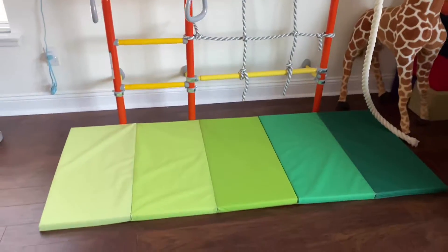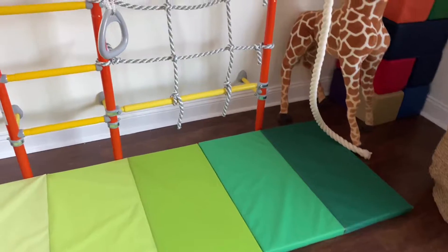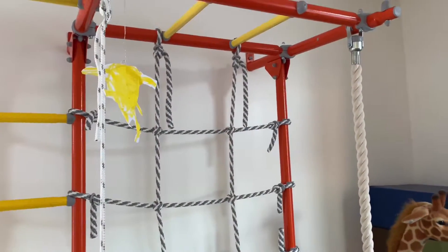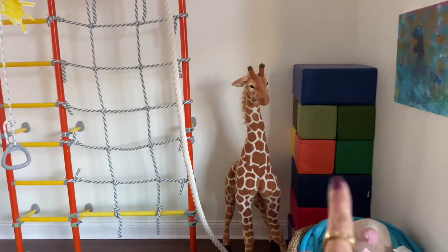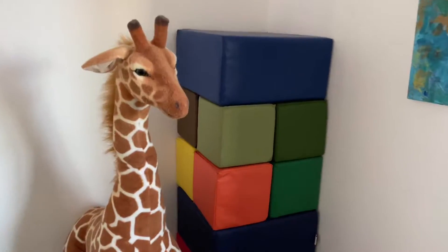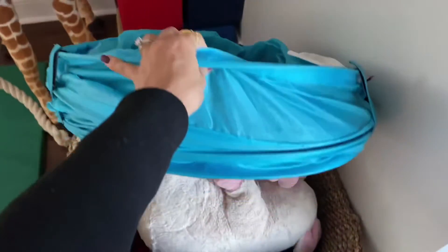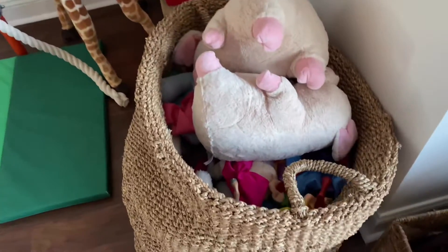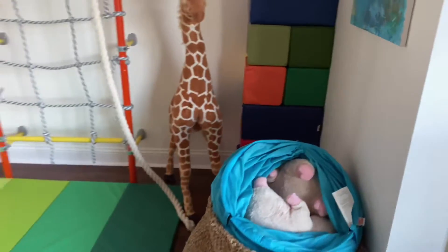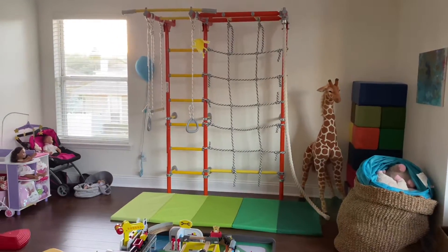On the floor here is a mat from IKEA — about $28 — just to cushion any falls from the gym. I have a giraffe toy that's been with me for a while. I also have blocks — every playroom tour I'll say it again: the best toy you can ever invest in. Over here is a tunnel; my kids still love it even years later. And this is a big basket full of stuffed animals and some random gift toys. I try to remove any furniture from the gym area so if they slip off they won't hit anything.